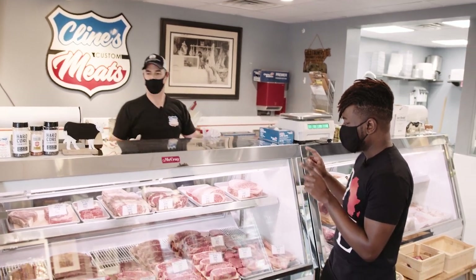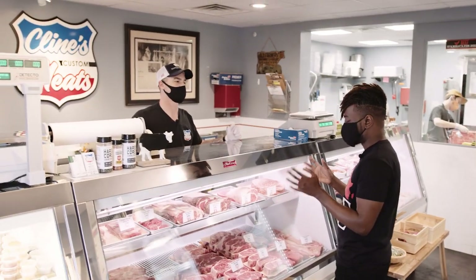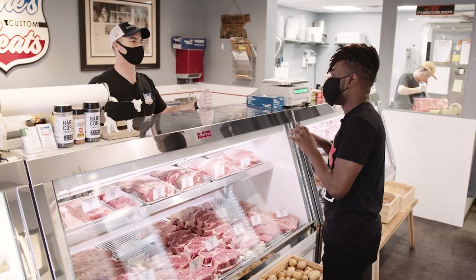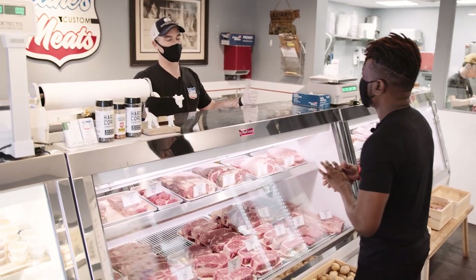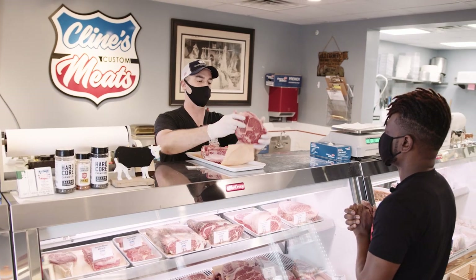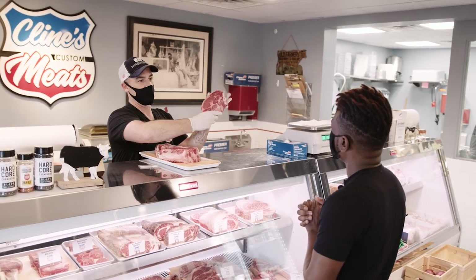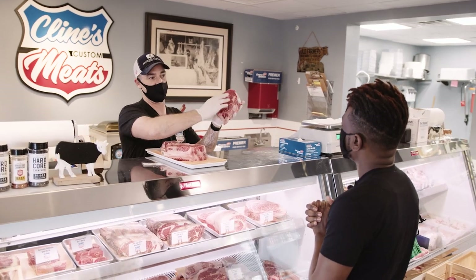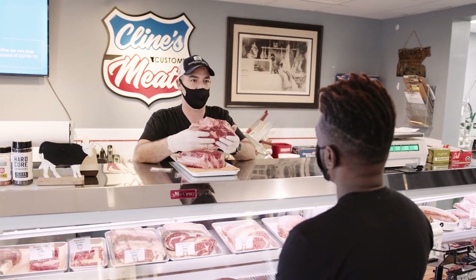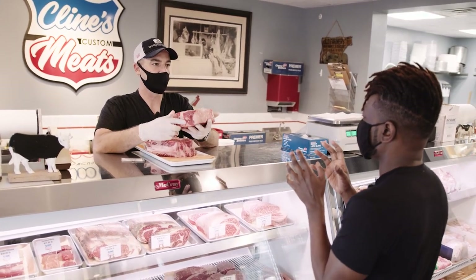So we're going to pick out some steaks today. This is our first episode — we want to do something special. One of my go-to's is a cowboy ribeye. It's a full bone-in ribeye, very similar to a tomahawk — the only difference is you don't have the long bone, but it's the same exact cut. This particular cut has a large spinalis and then the eye of the ribeye, so you get two different flavor textures and taste. This one's been aged 40 days wet aged — I think this will be perfect for you. It looks beautiful. I think we're going to take it.